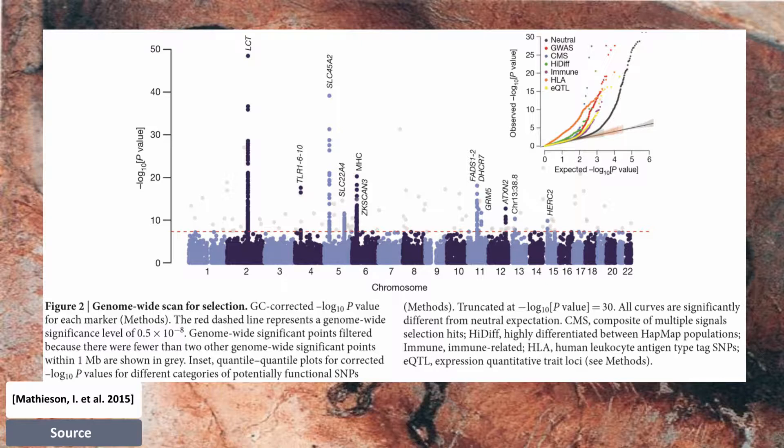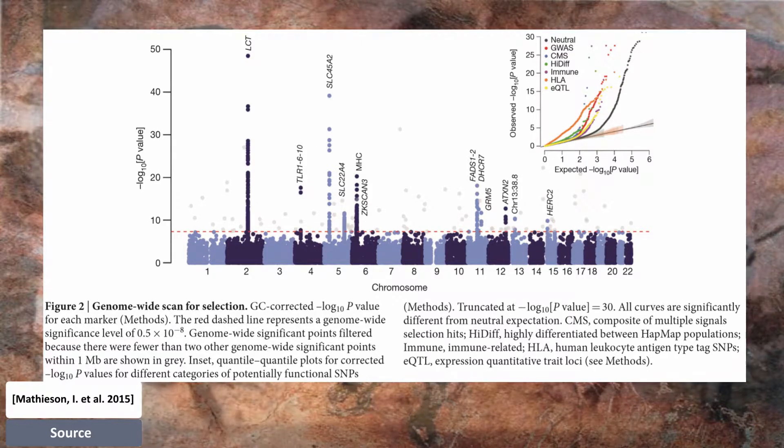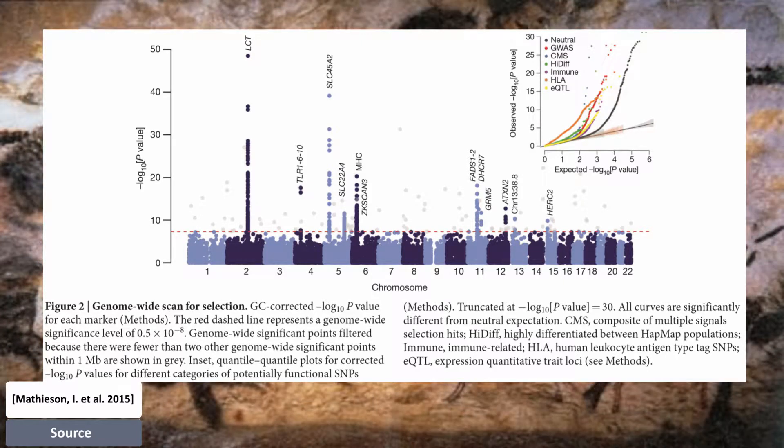FADS1 and FADS2 are involved in fatty acid metabolism, and variation at this locus is associated with plasma lipid and fatty acid concentration.